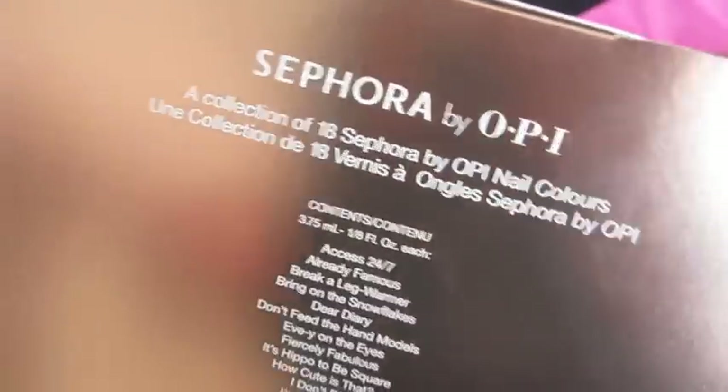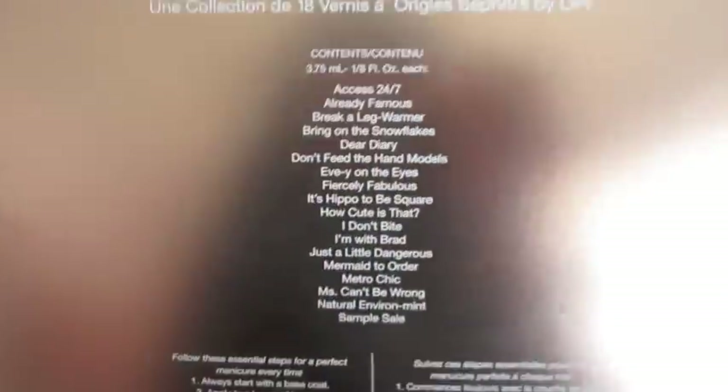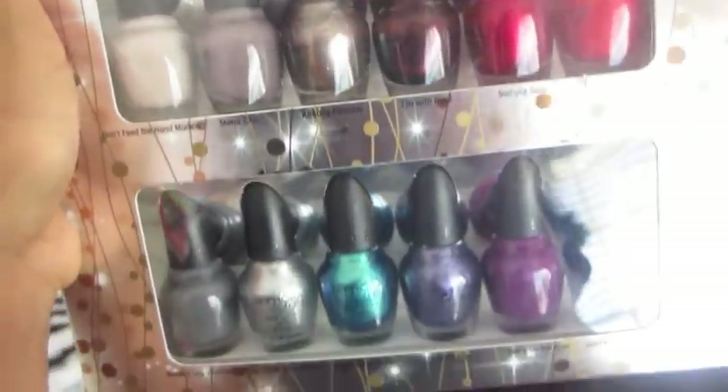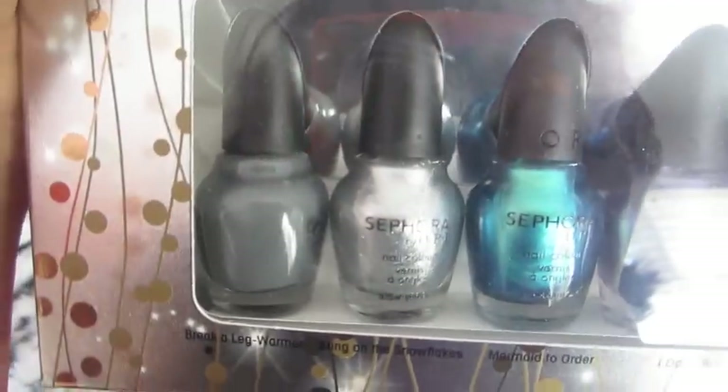And then I got this Sephora by OPI nail polish set that has 18 nail polishes. I really didn't think I was going to get this, but I wanted it because I'm like a nail polish junkie. It has all these gorgeous shades, and my favorites are probably Already Famous, Mine with Brad, and Bring on the Snowflakes, which is that silver one right there.